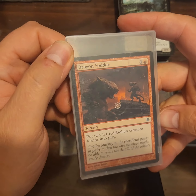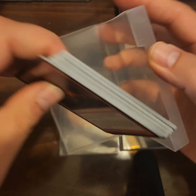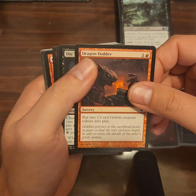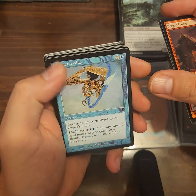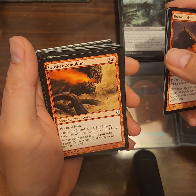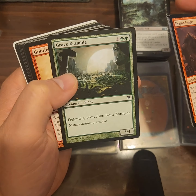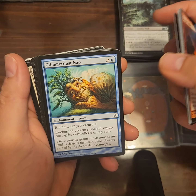There's the first card from the box — Dragon Fodder. Put two 1/1 red goblin creature tokens into play, that's all it does for two mana. Die Young, Dematerialize, Dead Reckoning, Crusher of Zendikon, Grave Bramble — defender, protection from zombies, three mana for a 3/4 with protection from zombies. Goblin War Paint, Glimmer Dust Nap, Sleep-Cursed Giant.